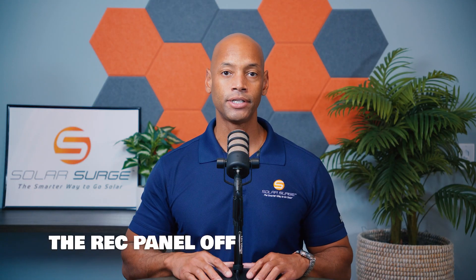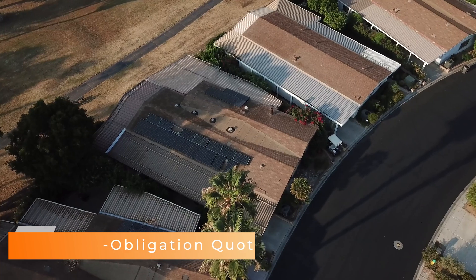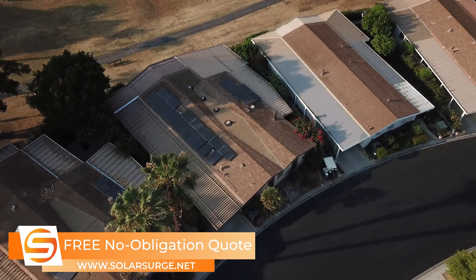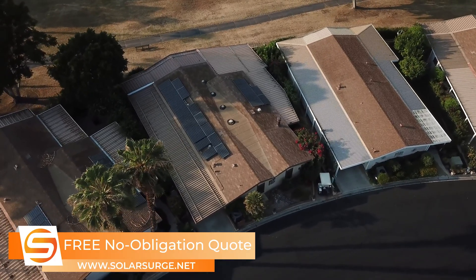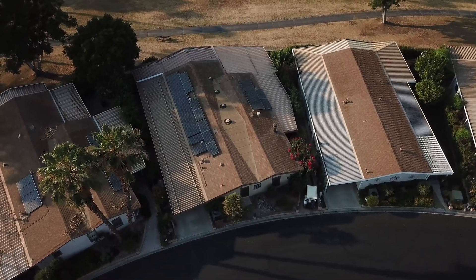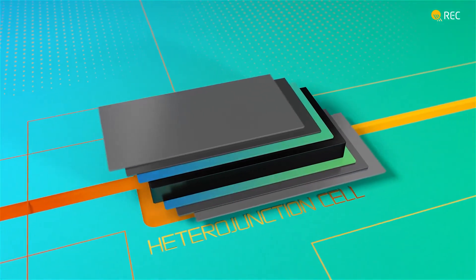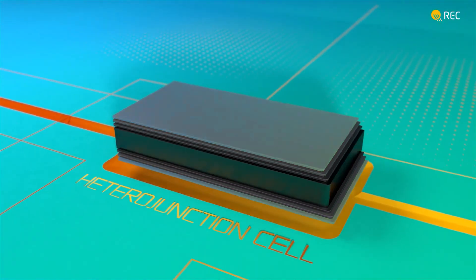Right now the REC solar module offers 22.6% module efficiency, meaning it's going to make more efficient use of your roof space because a higher percentage of the sunlight that hits that solar module will be captured and converted into electricity. A big reason for this higher efficiency is the heterojunction technology, which uses a combination of amorphous or thin-film silicon as well as crystalline silicon, resulting in a more efficient solar cell.